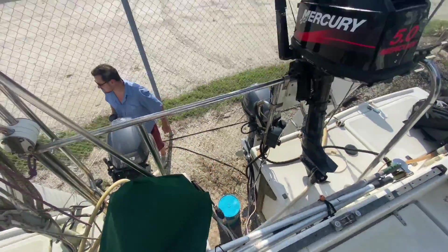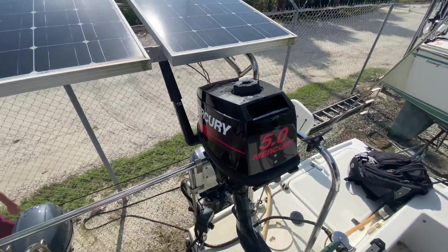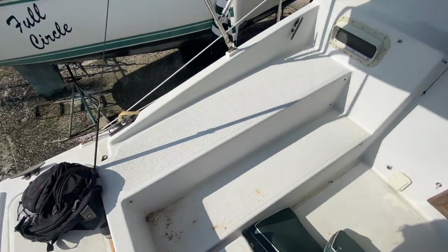People run aground out here - oh yeah, very common. In fact I'd say there are two kinds of sailors in this world: those who have run aground and those who are about to.